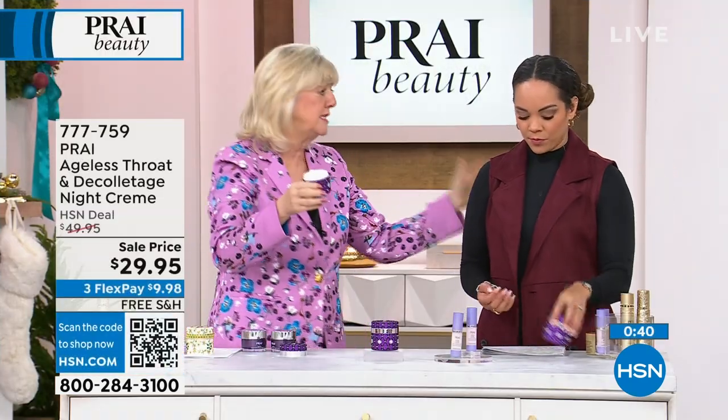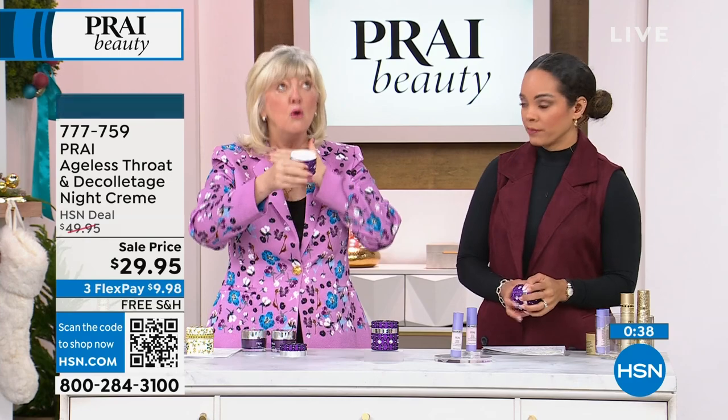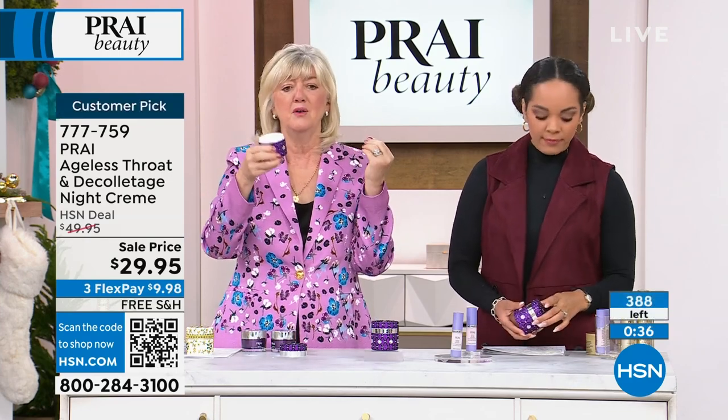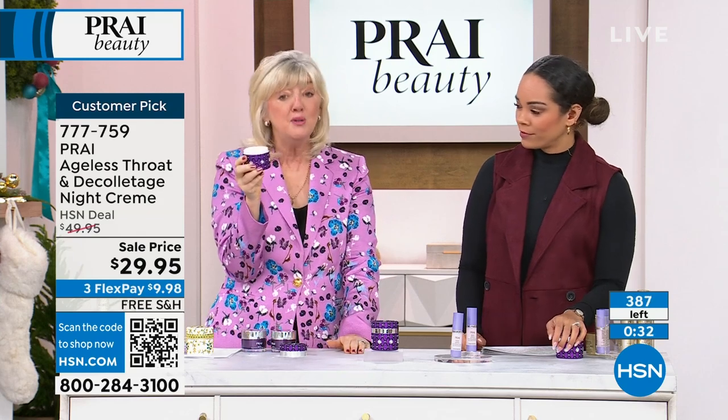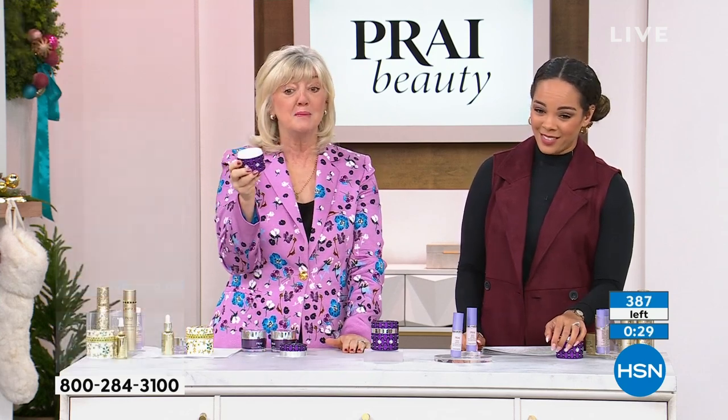We apply globally — not just here at HSN. All around the world we're known as the neck authority, the neck experts. We have 200 neck bars on cruise ships.